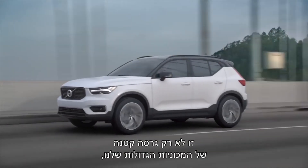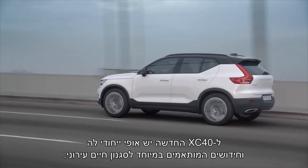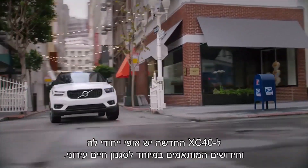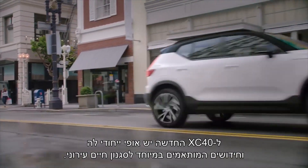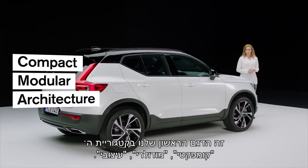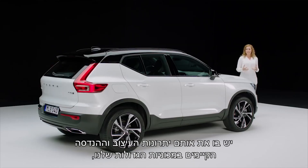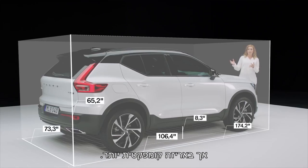This is not just a smaller version of our larger cars. The new XC40 has its own unique character and tailored innovations for an active urban lifestyle. This is the first model on our compact modular architecture platform. You get the same engineering benefits as our larger cars but in a more compact package.